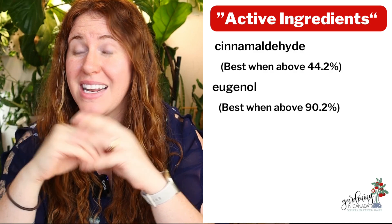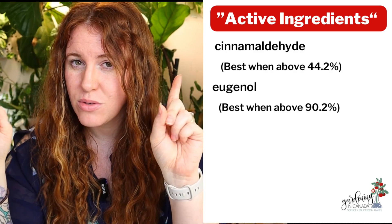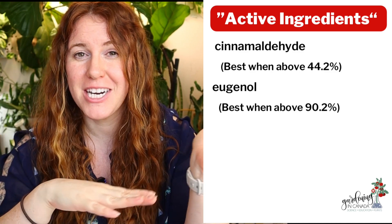It is a known fact that cinnamon is both anti-fungal and antibacterial, and it comes down to two main active ingredients within the cinnamon itself. The first one is cinnamaldehyde, and the second one is eugenol. The levels of these can change between the different species of cinnamon.